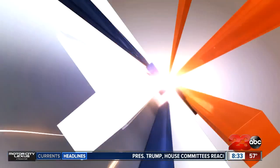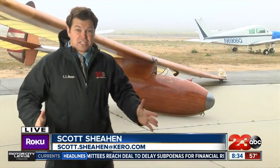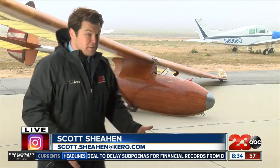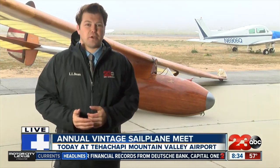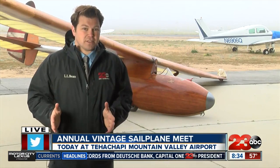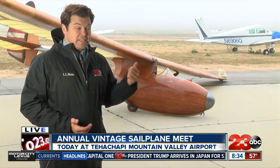Scott, give us a little preview of what people can expect up there. So I'm going to show you a glider — a wooden glider. Most of them are fiberglass, but this one's an older one, a little antique. Among the things you can see up here, there's going to be about a dozen of these gliders on display. This is the antique of the antiques, as I've been told.